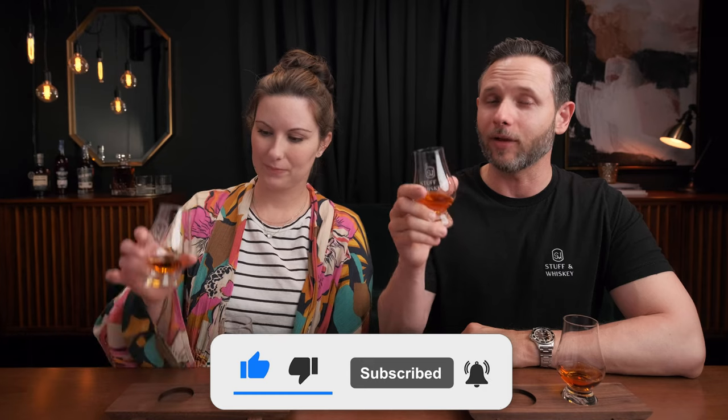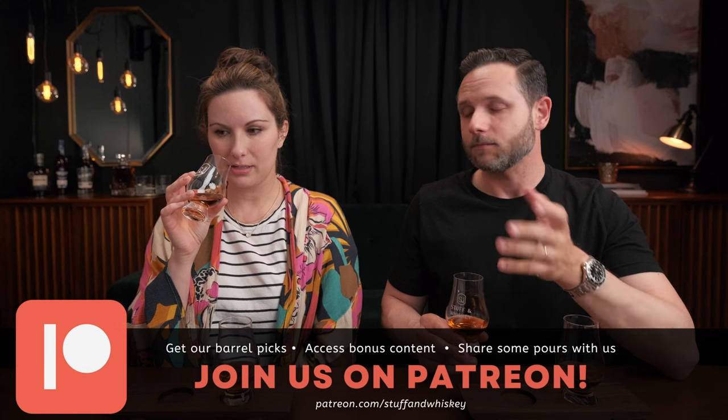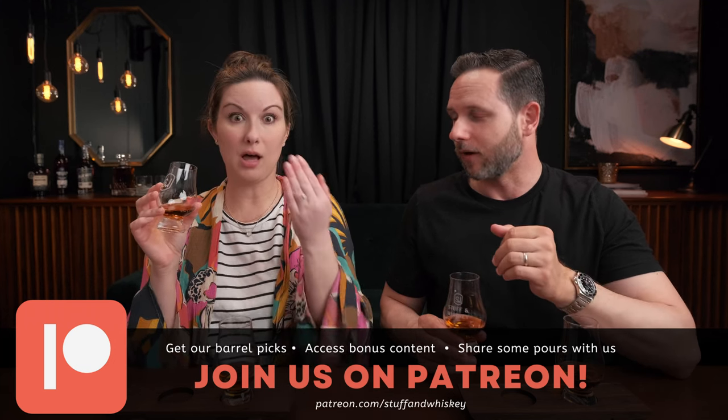Let's get into glass one. If you like this style of content, go ahead and like the video and subscribe to the channel — this is what we do over here. On the nose, I'm getting typical bourbon flavors — vanilla, caramel, oak — but I'm also getting a lot of alcohol. This is a different type of alcohol though; this is an attacking alcohol. Your caramel, vanilla, oak bedrock is there, but there's a lot of ethanol.